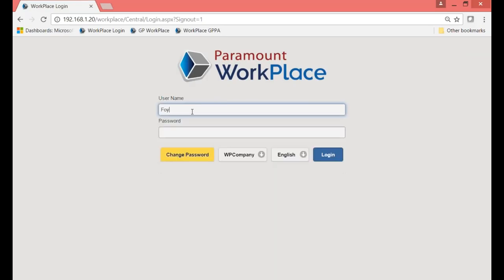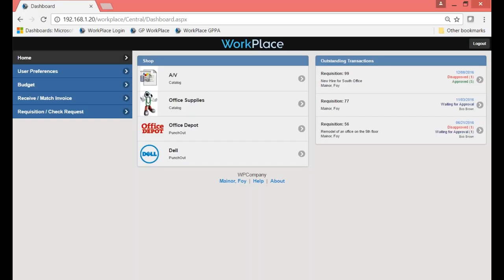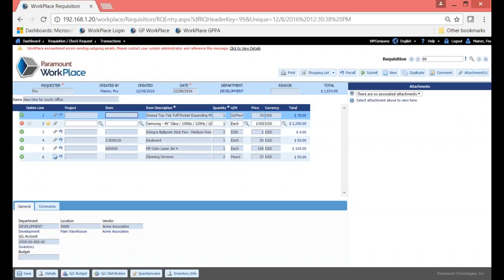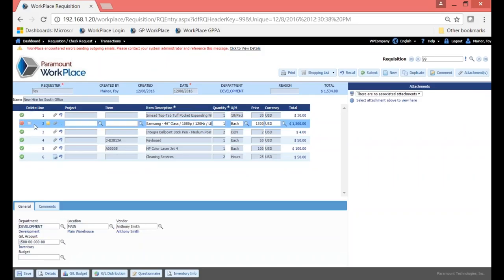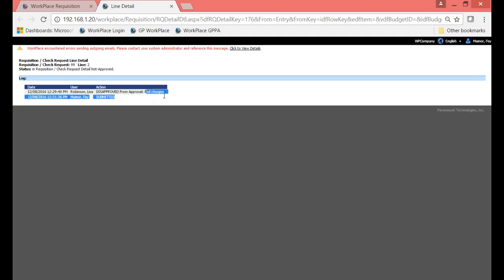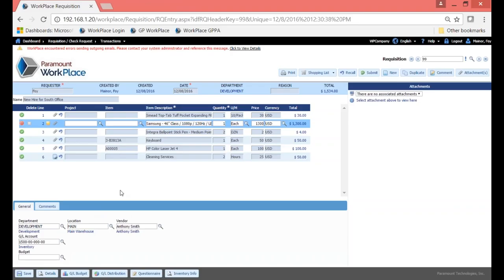Now logging back in as the original requester Foy, right away on my dashboard I can see the 'new hire for South office' outstanding transaction showing that one was disapproved and five were approved. Clicking on it takes me directly into that transaction where I can see which line was disapproved. Green radio buttons indicate approved lines; red indicates disapproved. Highlighting the disapproved line and going to the Details tab shows the reason — 'find cheaper.' That information was also part of the email sent back to the requester. At this point I could find a different item, but for today's scenario we'll leave it and move on — that disapproved line will not hold up the other lines from creating POs.